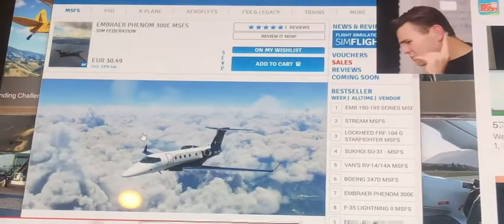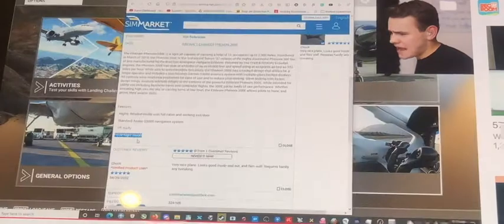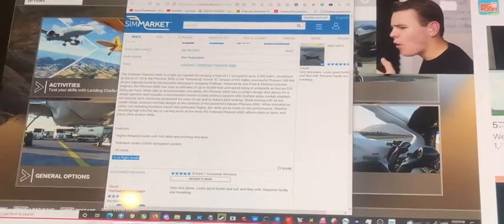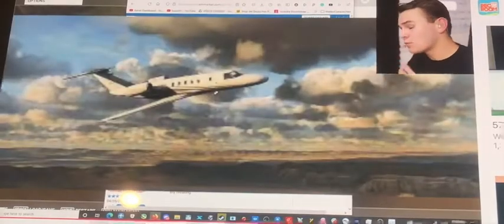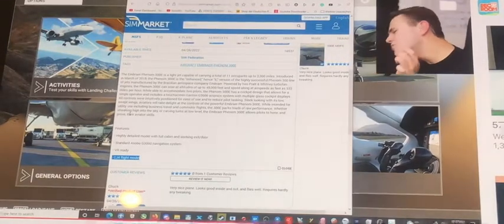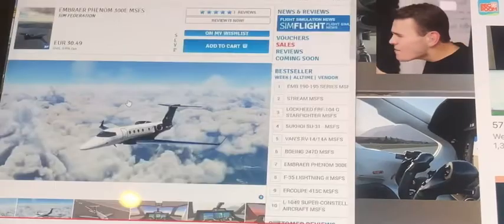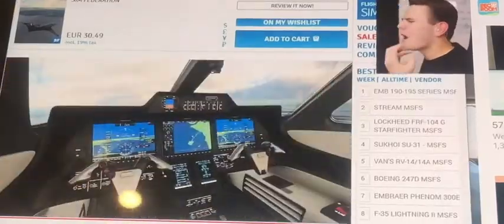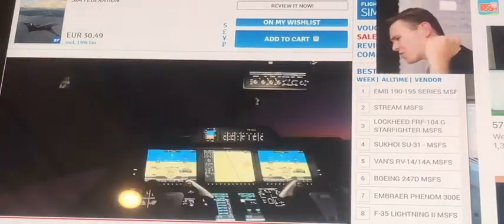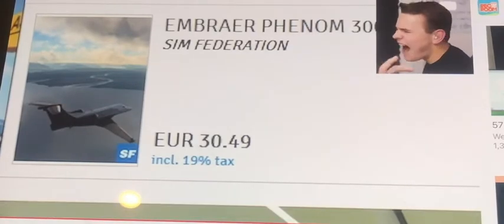Something I forgot to mention — down here it says 'CJ4 flight model.' Yes, they basically took this from the already-included Microsoft Flight Simulator 2020 CJ4 from Cessna, which is kind of unoriginal — or just lazy, basically. This is what I mean by detail: they obviously didn't put too much work into this add-on, which is why I think the price of 30 euros might be a little bit unjustified — a little bit high, honestly.